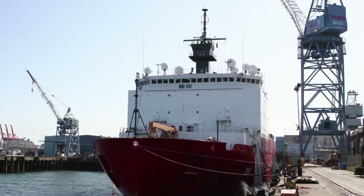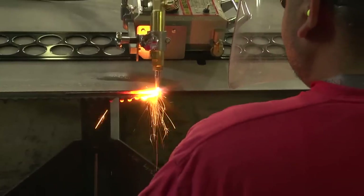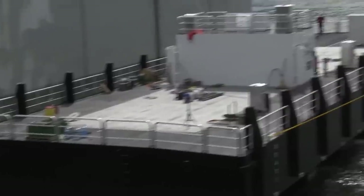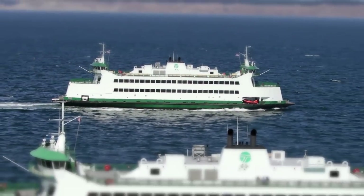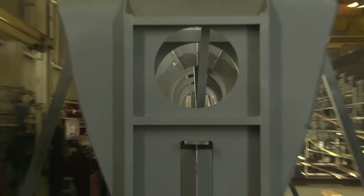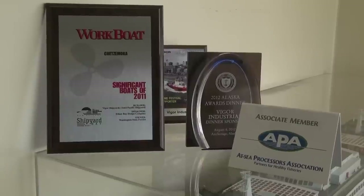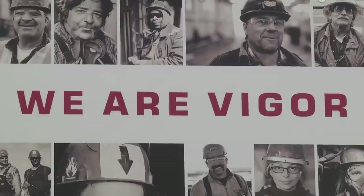We are also the number one provider of ship repair services to the U.S. Coast Guard. Vigor has earned a nationwide reputation for quality workmanship, on-time, on-budget, and dispute-free delivery. We were the primary supplier for Washington State Ferry's 64-car ferry program, distinguished as Significant Boats of 2011 by Workboat Magazine, and regional winner of the American Association of State Highway and Transportation Officials Under-Budget Large Project Award.